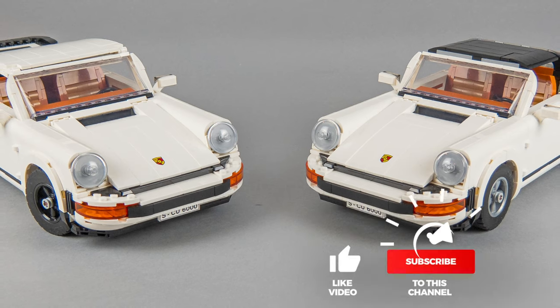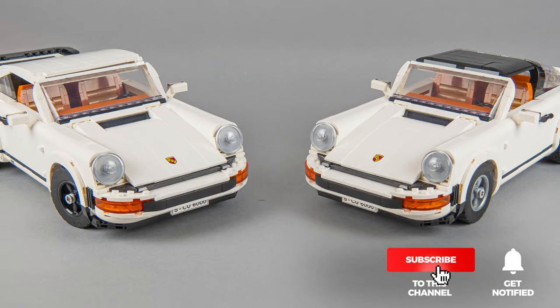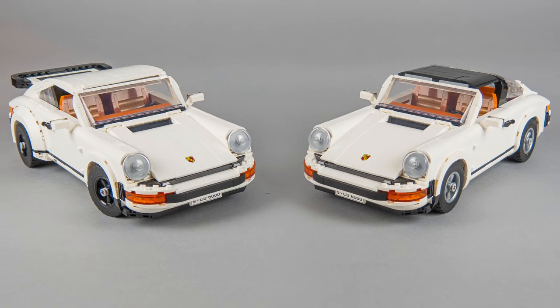Please let me know your thoughts in the comments. If you liked this video then please give it a thumbs up — you can also subscribe and tap the notification bell if you don't want to miss my LEGO reviews and other LEGO RC videos. See you next time, bye bye!